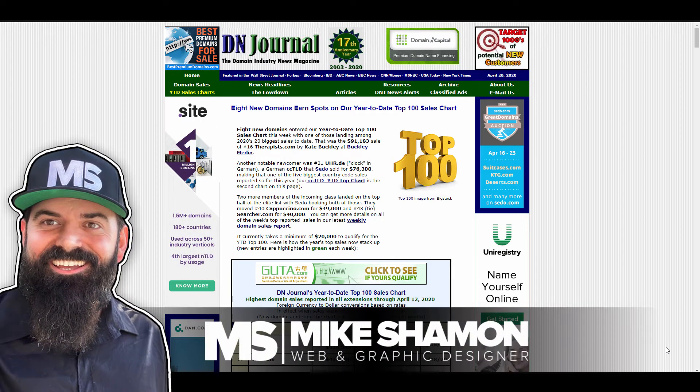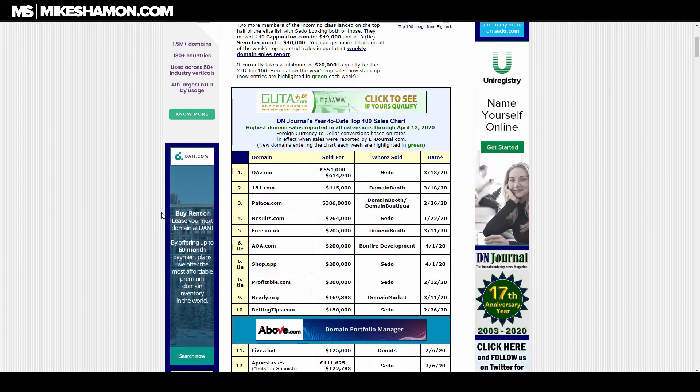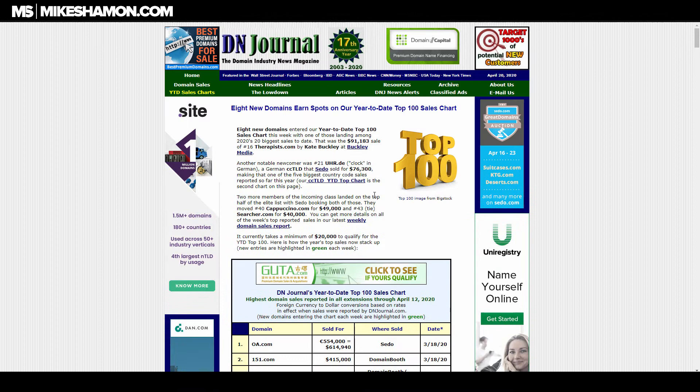Hey, Mike Shaman here. Today I wanted to let you guys know about some places where you can find sold domain names — so how much did a domain name sell for, how much did you buy a domain name for, or how much did somebody sell a domain for.